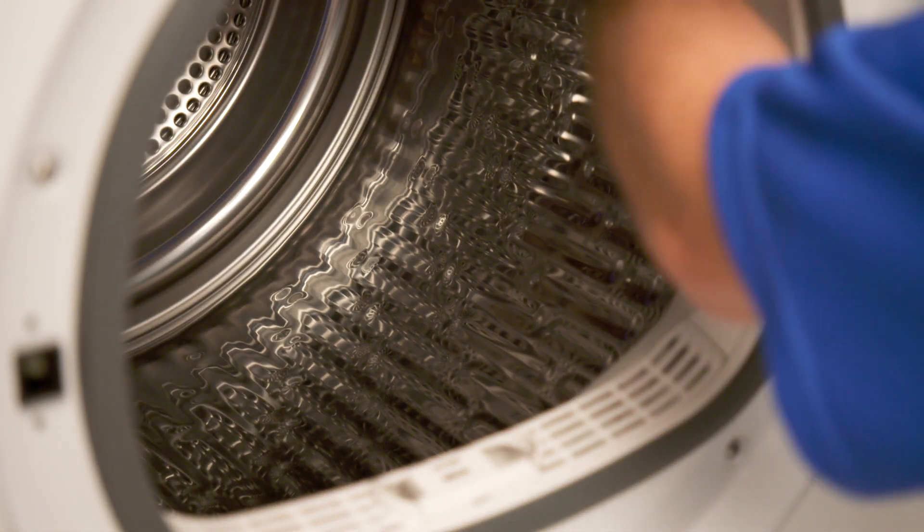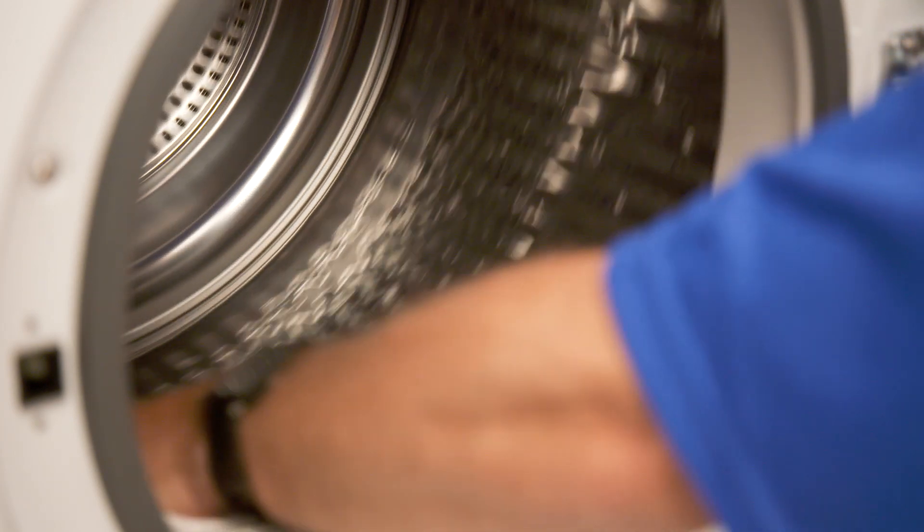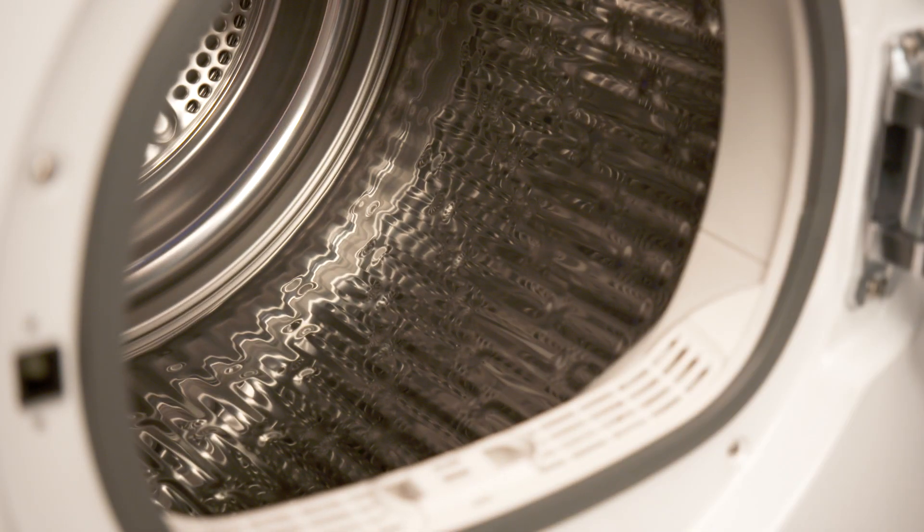The Haier heat pump dryer has a reverse tumble option on the bedding cycle, which allows for even drying and limits the amount of tangling during the drying process.